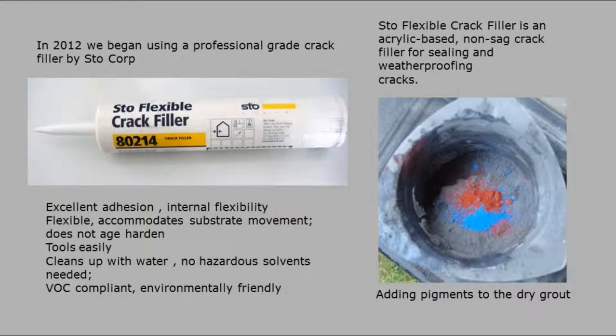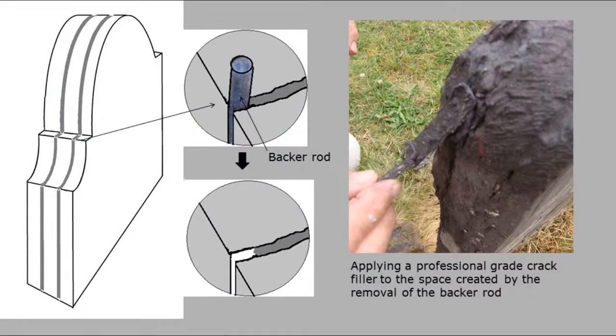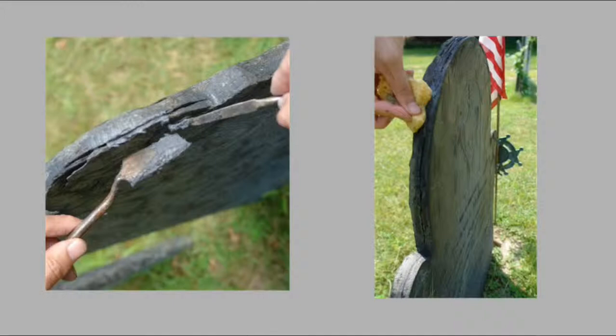In the beginning we used to use a latex caulk you'd find in the hardware store, then we finally went to a more professional grade caulk. This is made by Stowe — they make products for fixing bridges, highways, and buildings. It's more of a professional grade crack fill. Before you write the name down eager to buy it, the other hardware store caulk costs between $4 and $7; you're looking at $40 to $60 for one tube. But it works very well. Here I'm mixing some pigments into it — it comes out gray — to get a different kind of color. Cleans up with water, and there I am tooling it on the right. If it's a wide gap, you put a backer rod in.